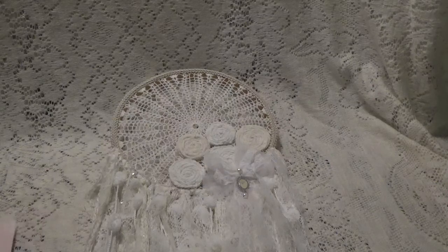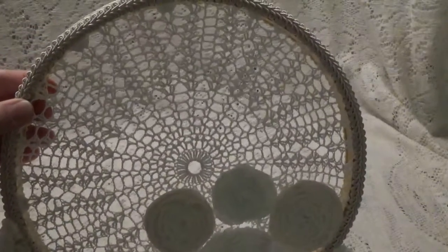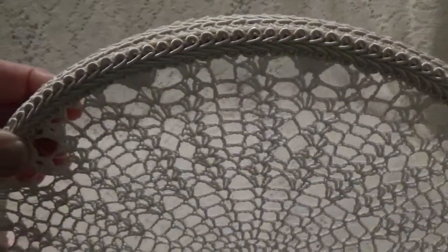But look at this awesome wall hanging — let me zoom out a little bit. It's really big. I'm not going to be able to get it all in, so I'll show you this part first. These are her handmade flowers. She has a little cameo coming down here, and she's got this braided trim all over.